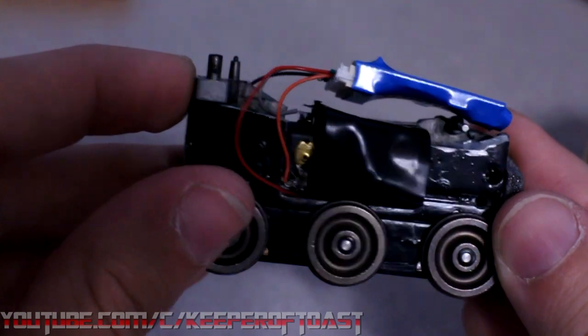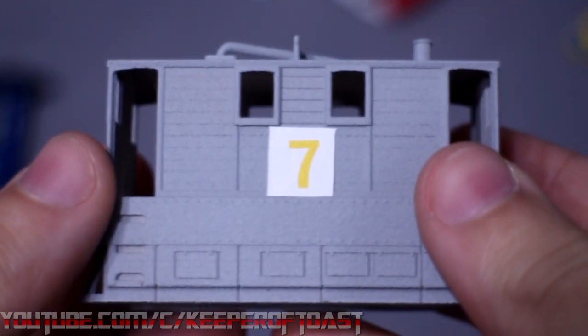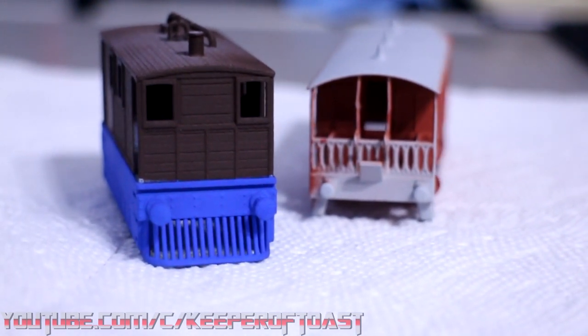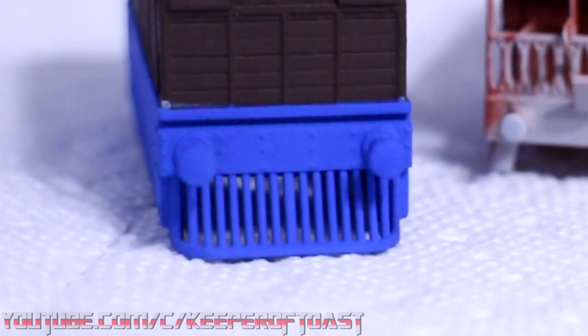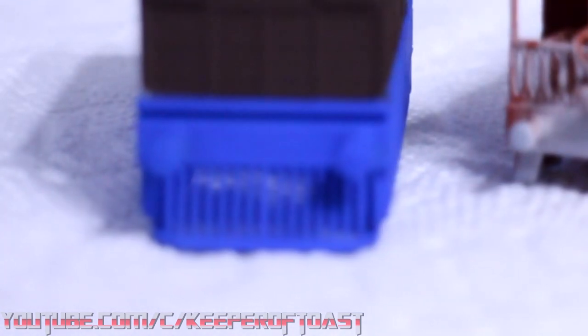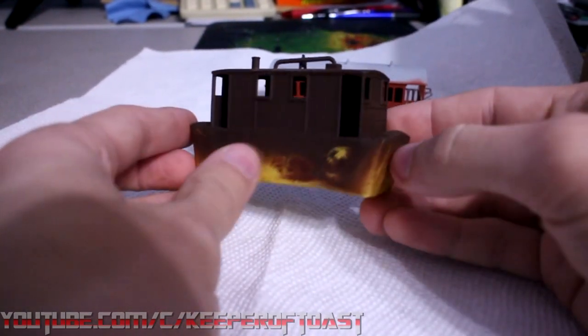With that done, it was on to the body. After a wash to remove any residue from the printing process, I gave it a coat of Tamiya Light Gray Surface Primer. It took me a while to figure out what colors I wanted to use to replicate Toby's look in the books. His side plates were easy enough — I decided that Mission Models MMP-112 Bright Blue made for a perfect balance between the NWR blue from the books and the cerulean used in the TV series. It took me a little longer to decide on a brown chocolatey enough to match the illustrations, and I ended up going with Mission Models MMP-012 Rotbraun RAL 8017.